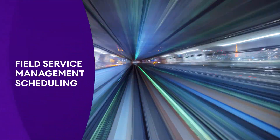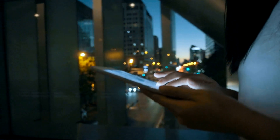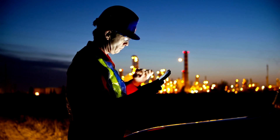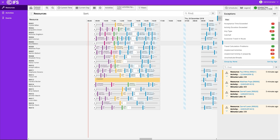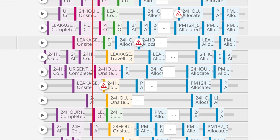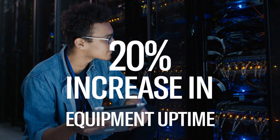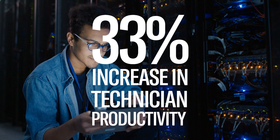In today's service economy, customers demand rapid response, flexible appointment slots and guaranteed first-time fixes. How can a business meet these needs without the cost of having field technicians on standby? IFS Field Service Management uses artificial intelligence and machine learning to ensure you deliver great customer experience while also maximizing the productivity of your field workforce.